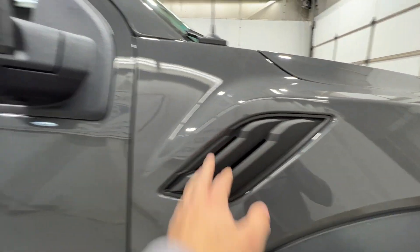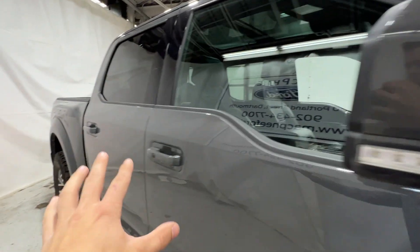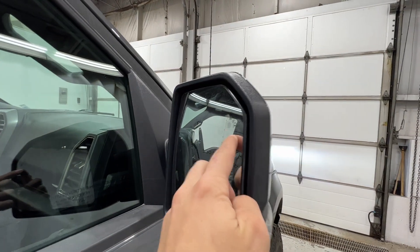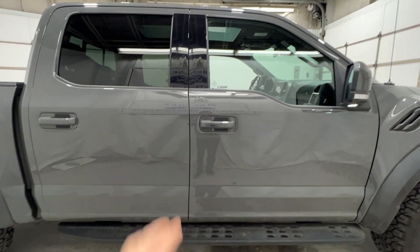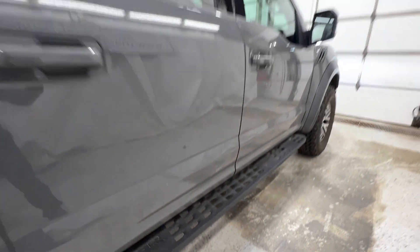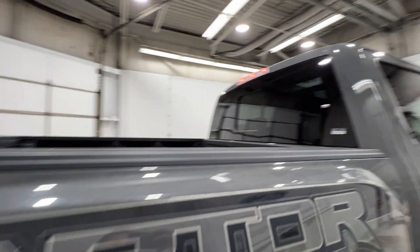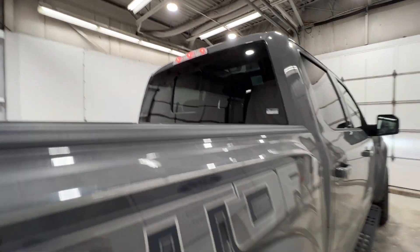We also have nice fender vents, body-colored mirrors and door handles. The mirrors also include the side spotlight as well as the blind spot system in the corner. This particular Raptor is the SuperCrew configuration — full four-door with the five-and-a-half-foot bed. We also get a Raptor-branded running board and the Raptor graphic on the back of the bed, as well as the power sliding rear window.